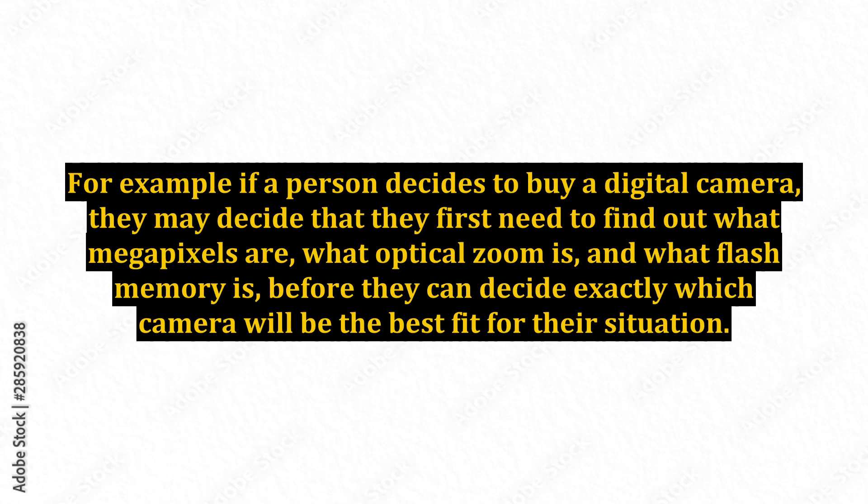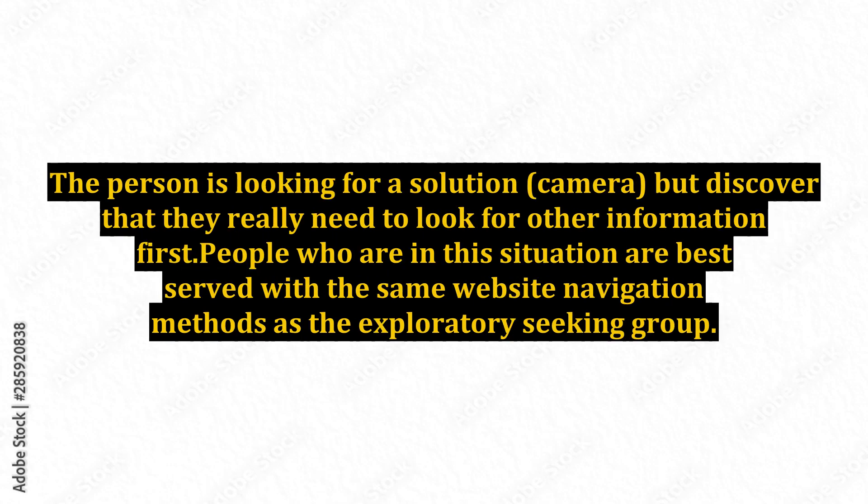Don't know what I need to know — this situation happens when a person knows that they need something, but doesn't yet know enough about the subject to pick the right solution. For example, if a person decides to buy a digital camera, they may decide that they first need to find out what megapixels are, what optical zoom is, and what flash memory is, before they can decide exactly which camera will be the best fit for their situation. The person is looking for a solution — a camera — but discovers that they really need to look for other information first.